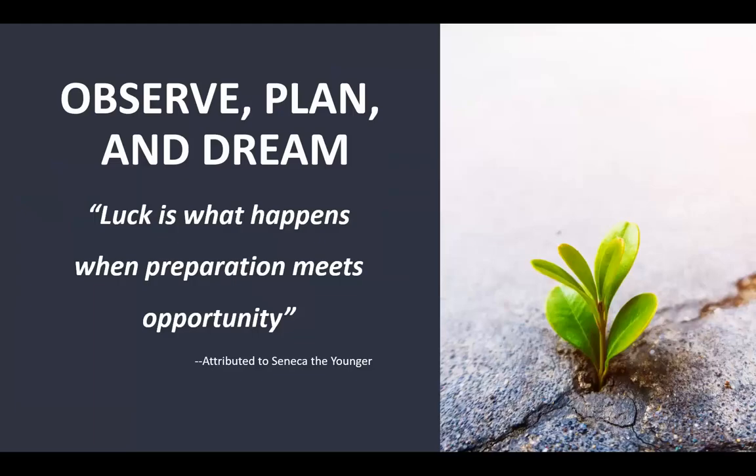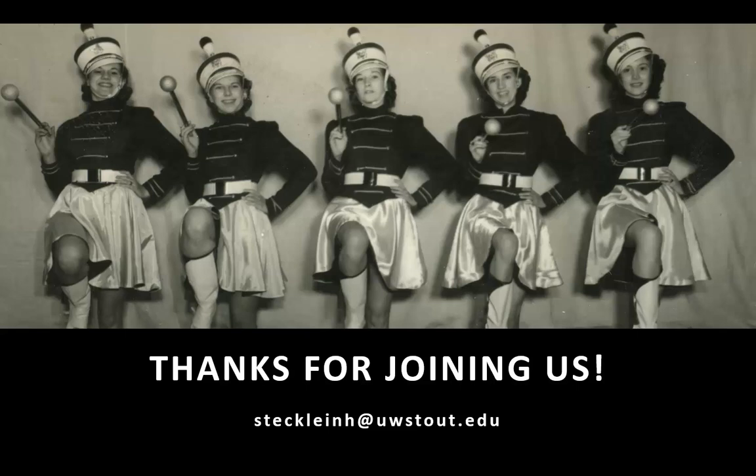A lot of this happened because we were prepared for it. Luck is what happens when preparation meets opportunity. We knew what we wanted and were able to articulate it when the opportunity arose. Observe what you need, plan for how you might resolve it, and dream about a time when opportunities like this might come your way. Thank you so much for joining us. If you have any questions, please email me at the address at the bottom, and if you're ever in the area, just stop in — we'd love to show you it in person.